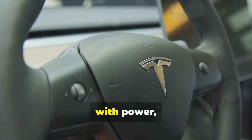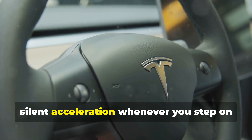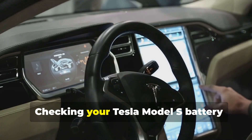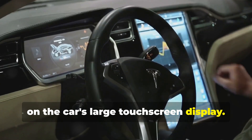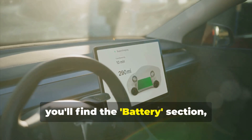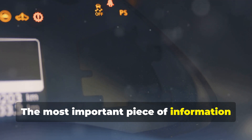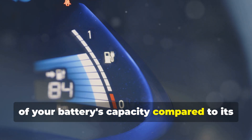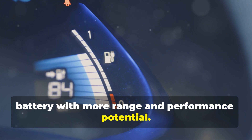Just like a well-maintained engine roars with power, a healthy Tesla battery ensures you can enjoy the thrill of instant torque and silent acceleration whenever you step on the pedal. Checking your Tesla Model S battery health is as easy as tapping a few icons on the car's large touchscreen display. Navigate to the Software tab, then select Additional Vehicle Information. Here you'll find the battery section, which holds the key to understanding your battery's well-being. The most important piece of information is the battery health percentage — this figure gives you an overall picture of your battery's capacity compared to its brand new state. A higher percentage indicates a healthier battery with more range and performance potential.